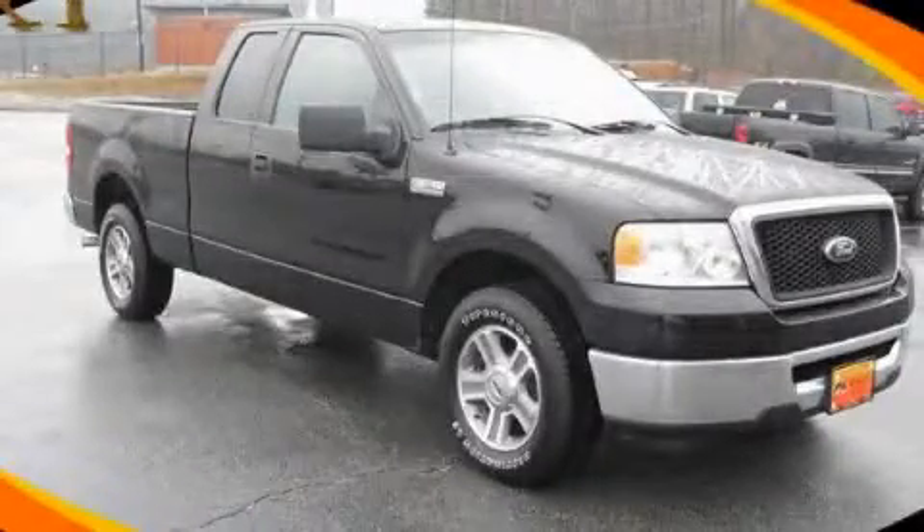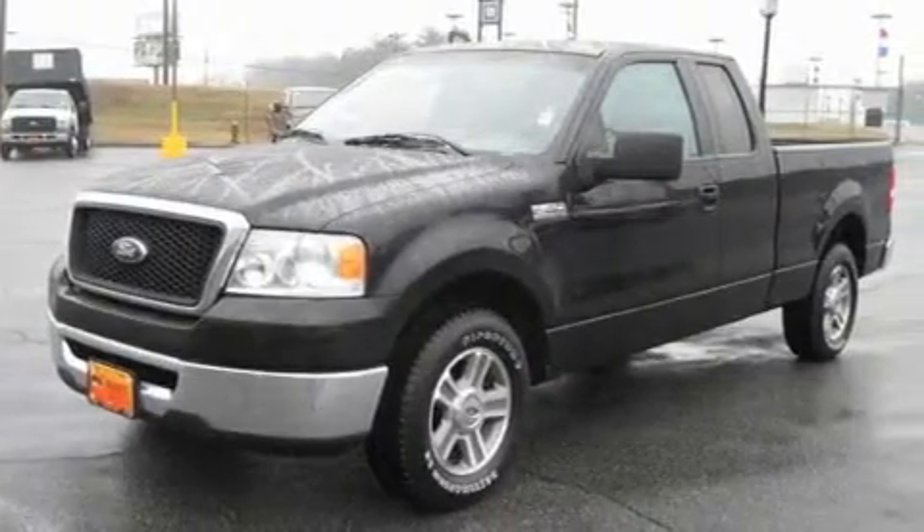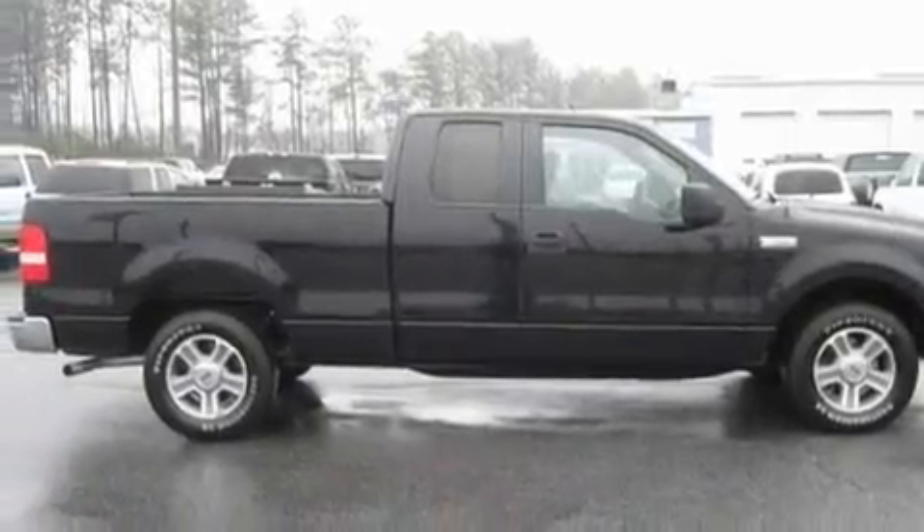This is a 2008 Ford F-150. It has the power to move what you need and the look too. It features a 5.4-liter 8-cylinder engine and a 4-speed automatic transmission.